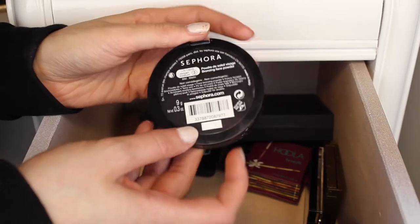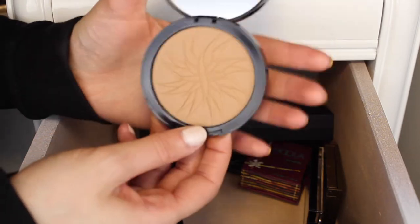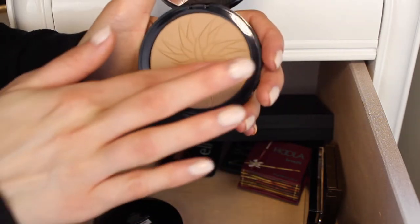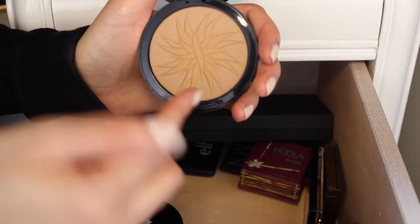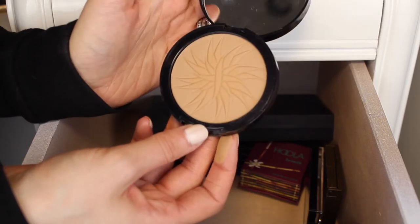Next I have this Sephora Bronzer in the shade Lost Cobbles, and this is a really pretty light bronzer. If you have fair skin it would be a really pretty bronzer on you, but I use it to contour. It's actually a really nice natural contour shade. I really like it — I'm definitely going to keep this one.